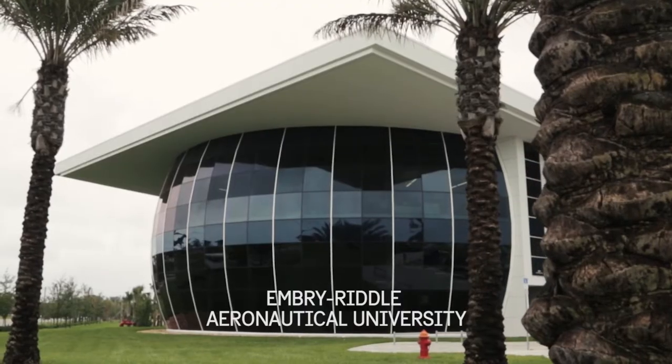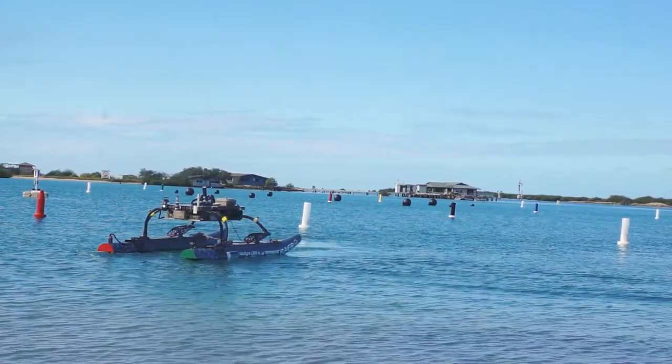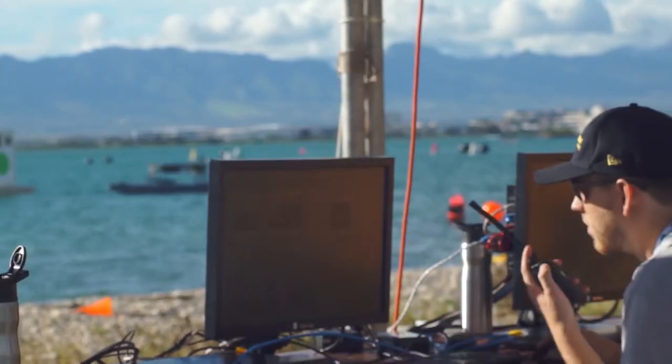We participate in the Maritime RobotX Challenge, which is sponsored by the Office of Naval Research and the AUVSI Foundation, which stands for the Association for Unmanned Vehicle Systems International.